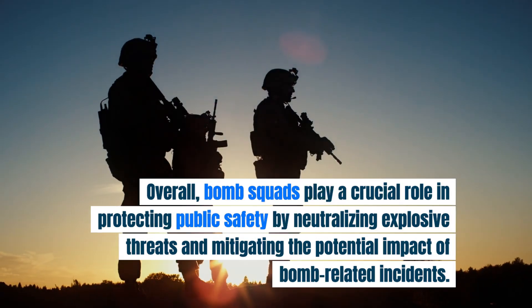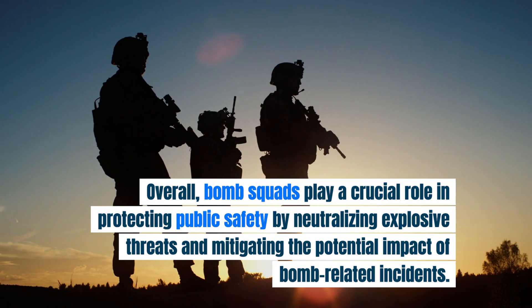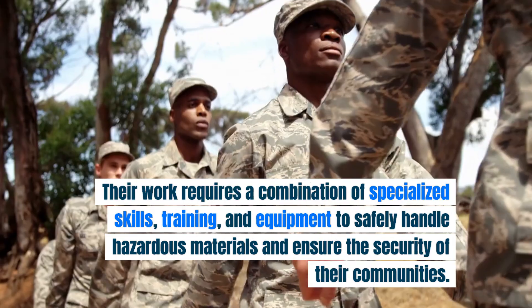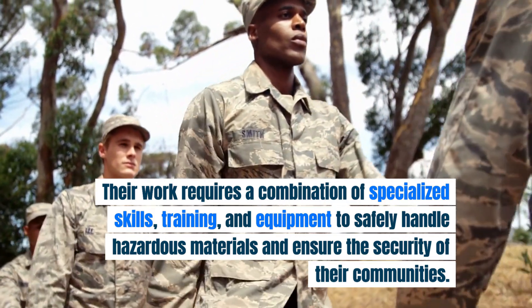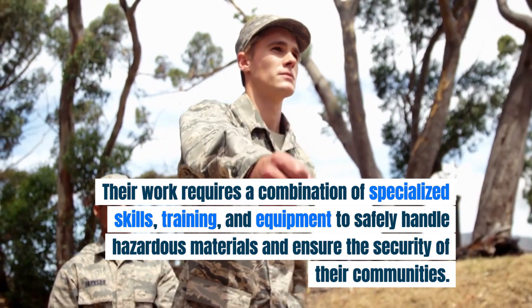Overall, bomb squads play a crucial role in protecting public safety by neutralizing explosive threats and mitigating the potential impact of bomb-related incidents. Their work requires a combination of specialized skills, training, and equipment to safely handle hazardous materials and ensure the security of their communities.